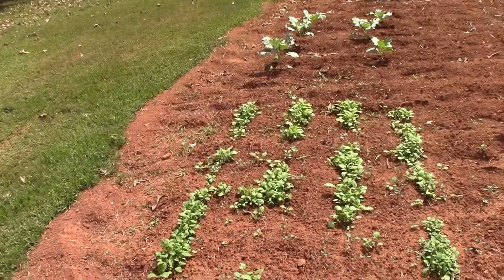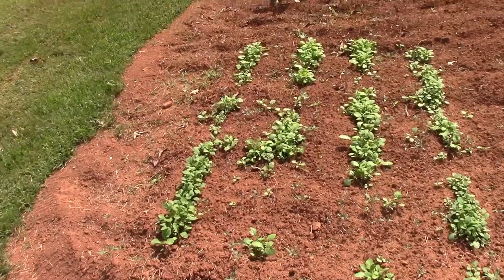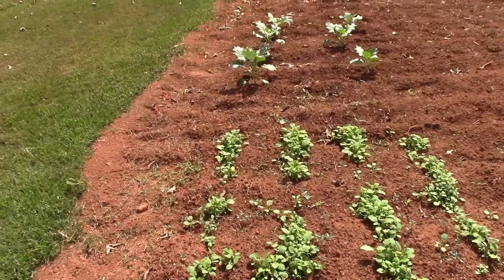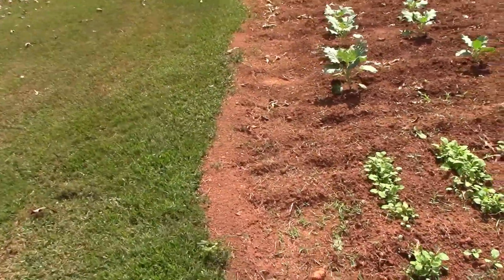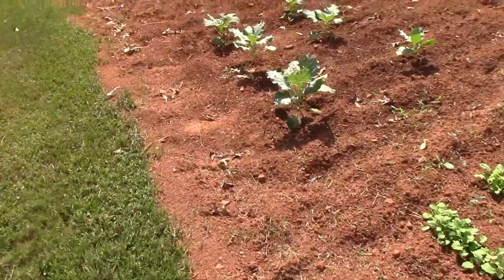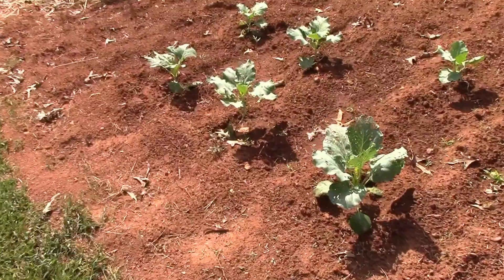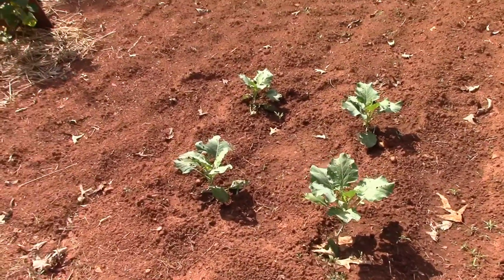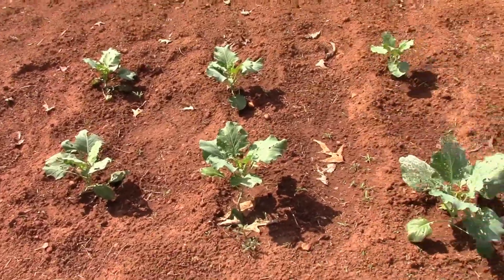Here's the turnip green patch. I've got some volunteer tomatoes coming up in the middle of my turnip green patch. There's my collards, and I've got some kind of insect eating on the collards. I did not want to spray them, but I'm actually going to spray them or put some type of powder on.